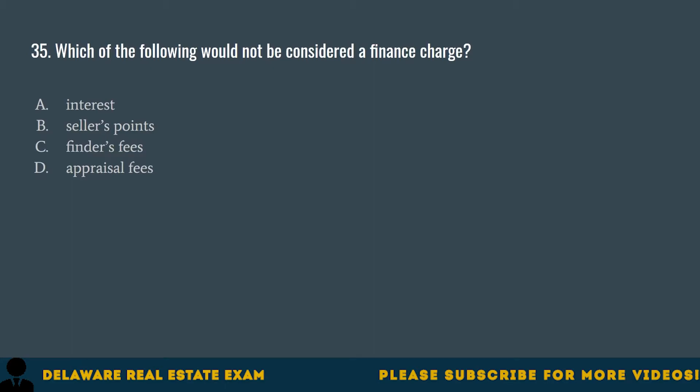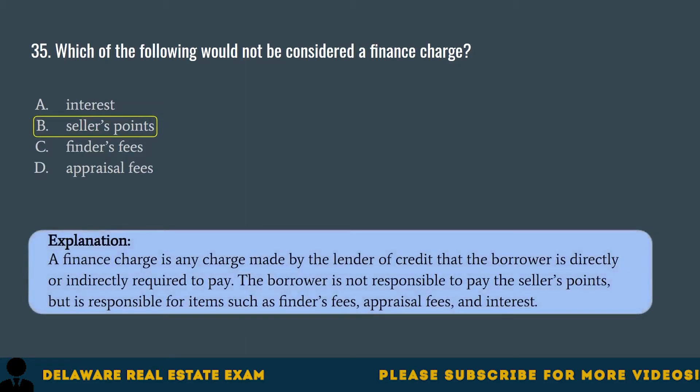Question 35. Which of the following would not be considered a finance charge? A. Interest. B. Seller's points. C. Finders fees. D. Appraisal fees. The correct answer is B. Seller's points. A finance charge is any charge made by the lender of credit that the borrower is directly or indirectly required to pay. The borrower is not responsible to pay the seller's points, but is responsible for items such as finder's fees, appraisal fees, and interest.